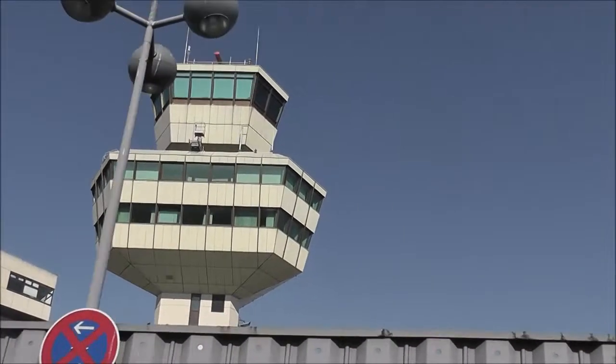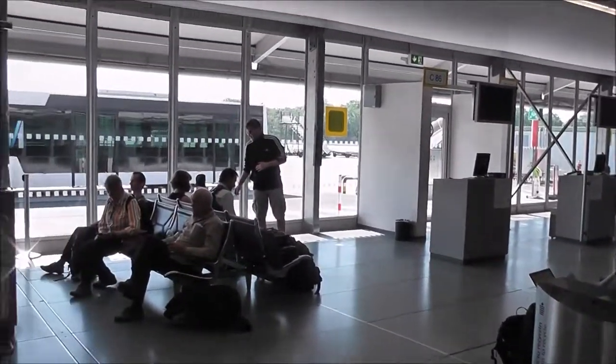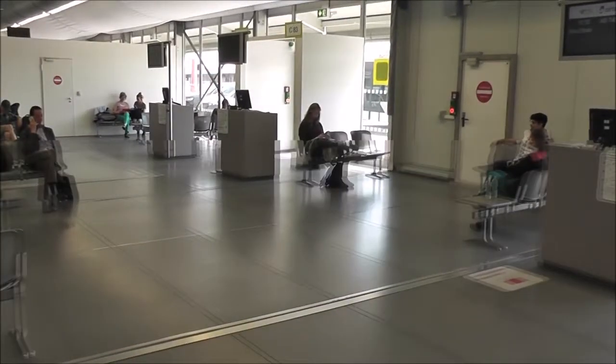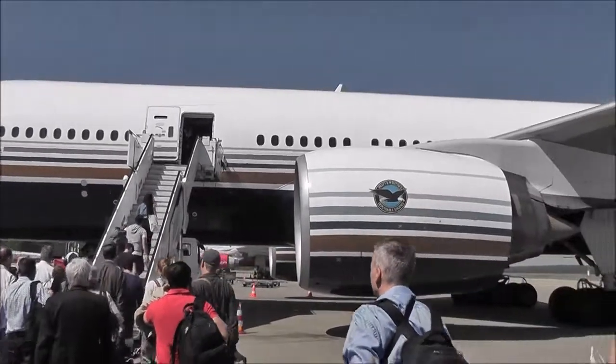Tegel Airport now. On the flight back home — this is Tegel Airport. We've got gate C, N4, and we'll take the bus to the plane. Our Air Berlin flight from Berlin to Abu Dhabi.